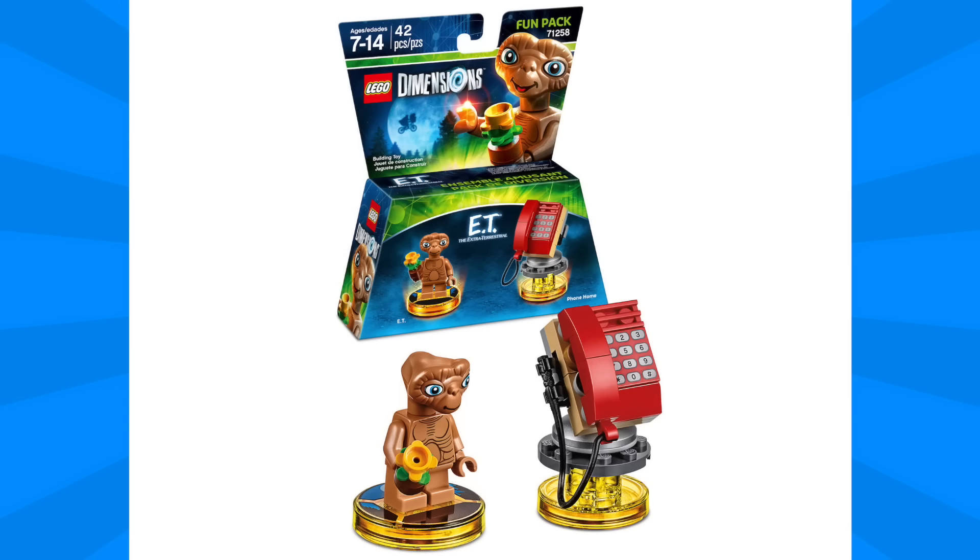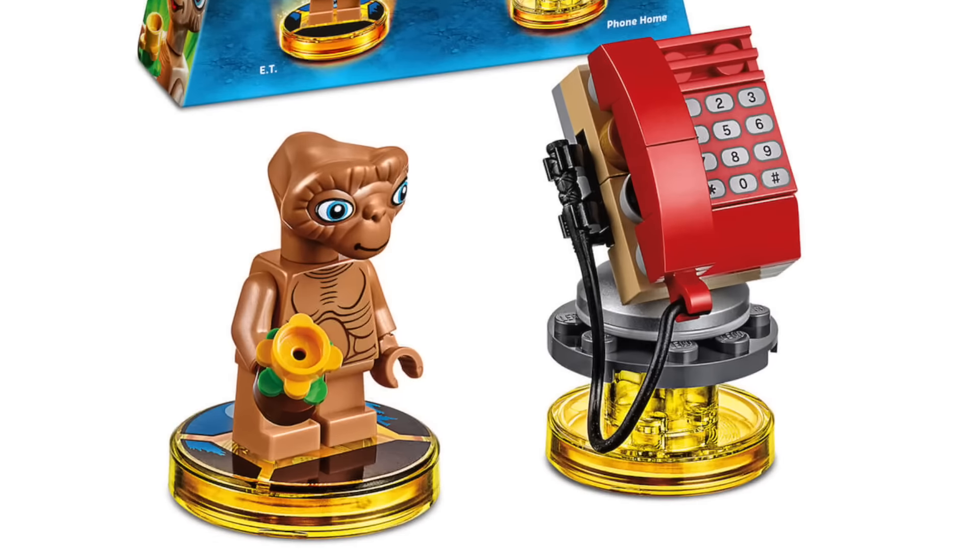Finally we have the ET Fun Pack and I think that they really nailed this minifigure. From the printing on the torso to that really well sculpted head, this figure definitely stands out. On the right we have ET's gadget which is called Phone Home, and I'm not exactly sure what it's going to do in the game but I'm really eager to find out.